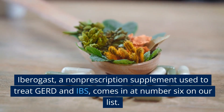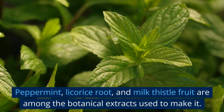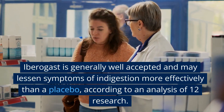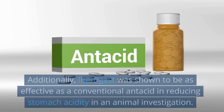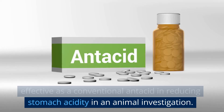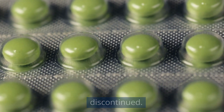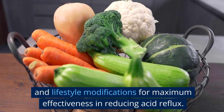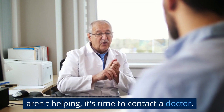Number 6: Ibaragast, a non-prescription supplement used to treat GERD and IBS. Peppermint, licorice root, and milk thistle fruit are among the botanical extracts used to make it. Ibaragast is generally well-accepted and may lessen symptoms of indigestion more effectively than a placebo, according to an analysis of 12 studies. Additionally, Ibaragast was shown to be as effective as a conventional antacid in reducing stomach acidity in an animal investigation. It is recommended that these supplements be used in conjunction with other healthy dietary and lifestyle modifications for maximum effectiveness in reducing acid reflux. If making modifications to your diet and routine isn't helping, it's time to contact a doctor.